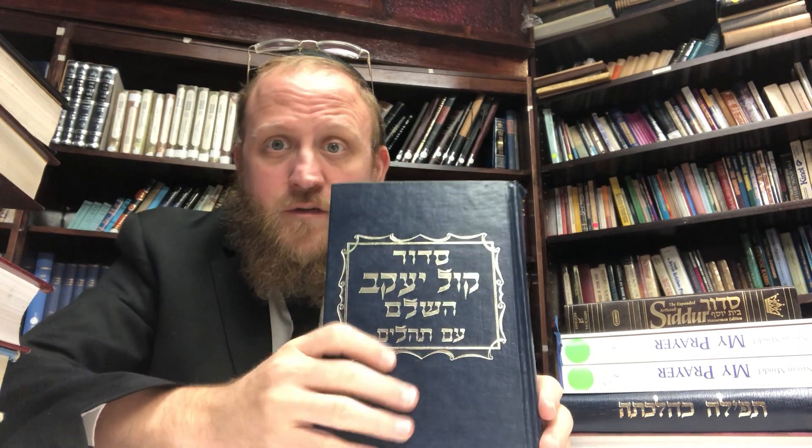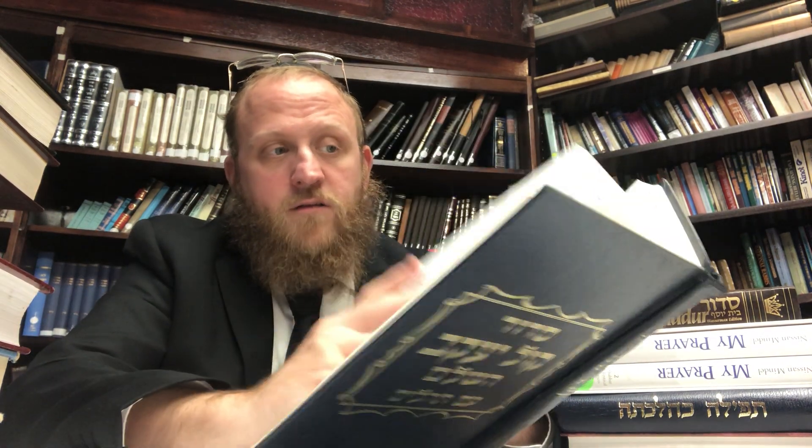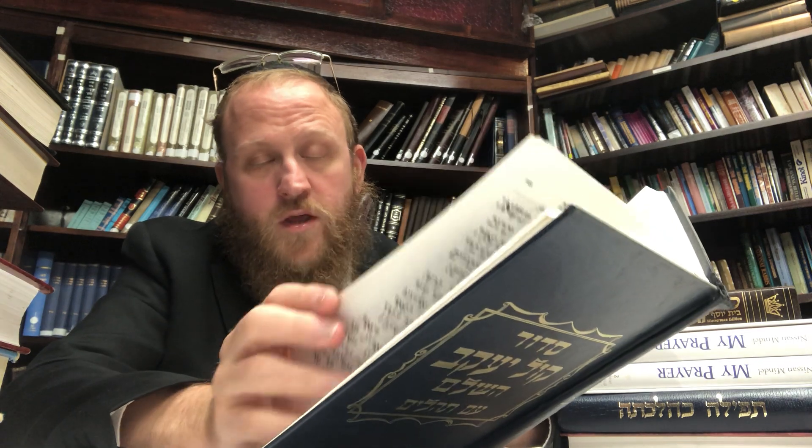There are also other Hebrew Siddurim, like Siddur Kol Yaakov Hashalem, very common in a lot of local Ashkenazic shuls. This is Nusach Ashkenaz and it has the weekday prayers, the Shabbos prayers, and some of the other prayers for the holidays. Very common — if this is your prayer book, you'll be familiar with it.